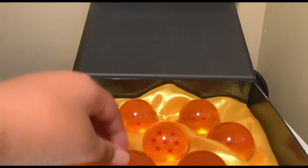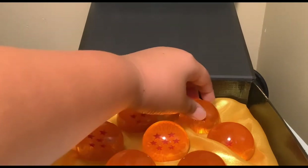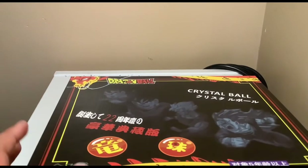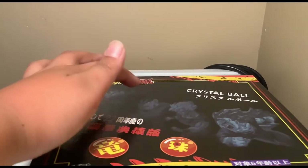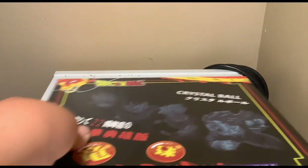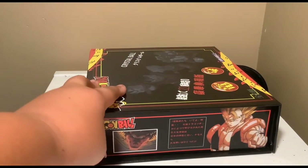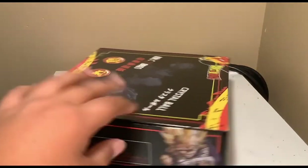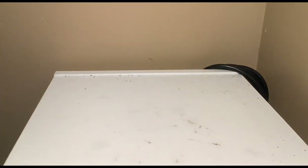These are for display only, but maybe I might use them in a video. On the box cover you've got all the evolutions — Kid Goku, Teen Goku, adult Goku, Super Saiyan Goku, and Super Saiyan 3 Goku. On the side of the box it has Gogeta, then Shenron, and then Vegeta Super Saiyan. That's what I got.